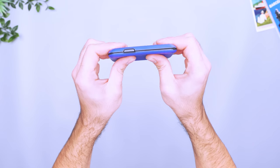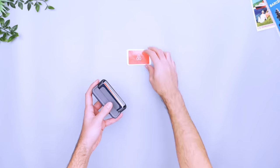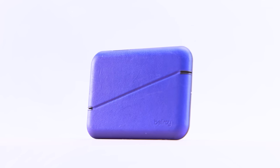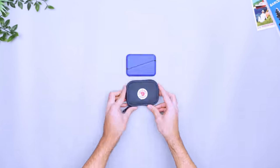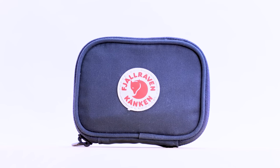We like the Bellroy Flipcase wallet because its hard shell keeps our cards from getting bent. However, the lack of flexibility means you're limited to eight cards total, or six plus some bills. Its leather design looks slick and professional, so it fits in whether you're at a fancy dinner or a street market. For even more versatility, go with something like the Fjallraven Konken card wallet. It's not much larger, but the flexible shape expands to fit more cards and cash when needed. It's also made with the same heavy-duty materials as Fjallraven's Konken bags, so it's built to last.